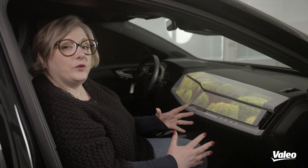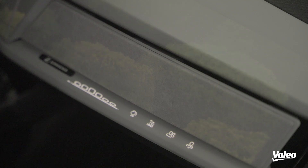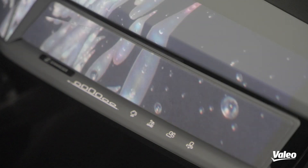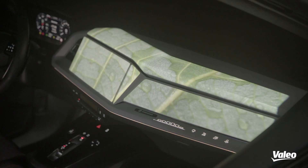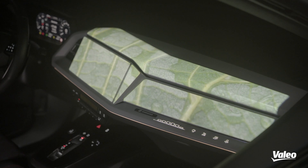We have the global control of the cabin and we can define whether we want the forest ambience, or we can have something more aquatic that starts on the headliner and then comes onto the dashboard, as you can see. Thanks to the button, you can select your experience, but the combination of projection and smart surface also has the capability to change the button.